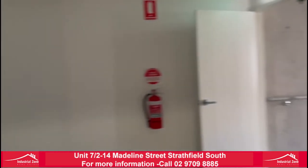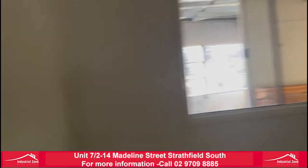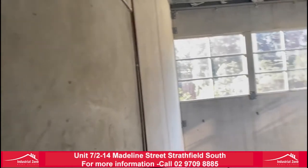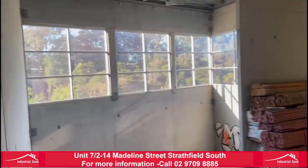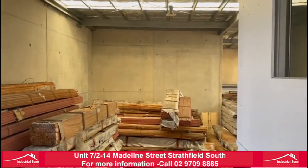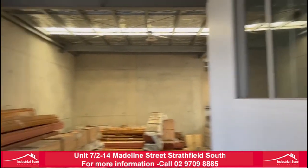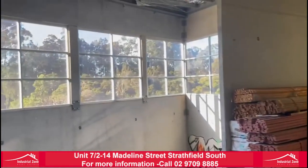Once again guys, 434 square metres of total building area. We have 400 square metres of warehouse with 2 roller doors, and 34 square metres of office. Unit 7, 2 to 14 Madeline Street, Stratford South.